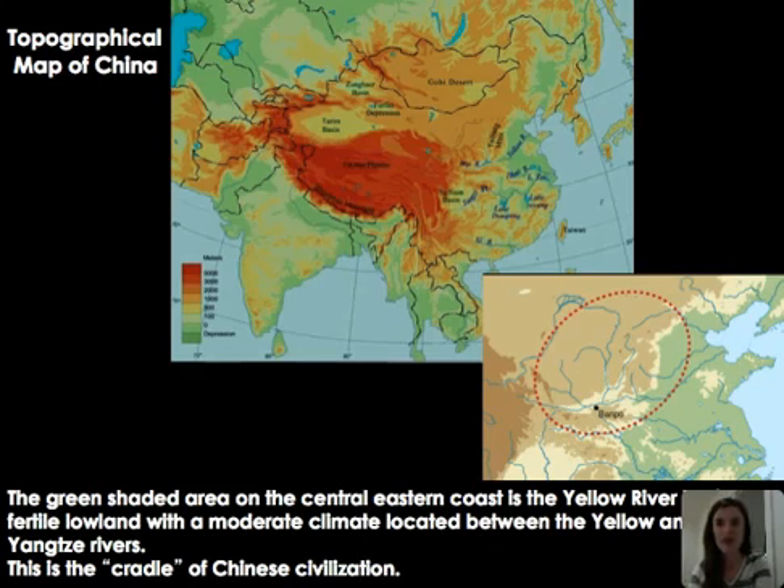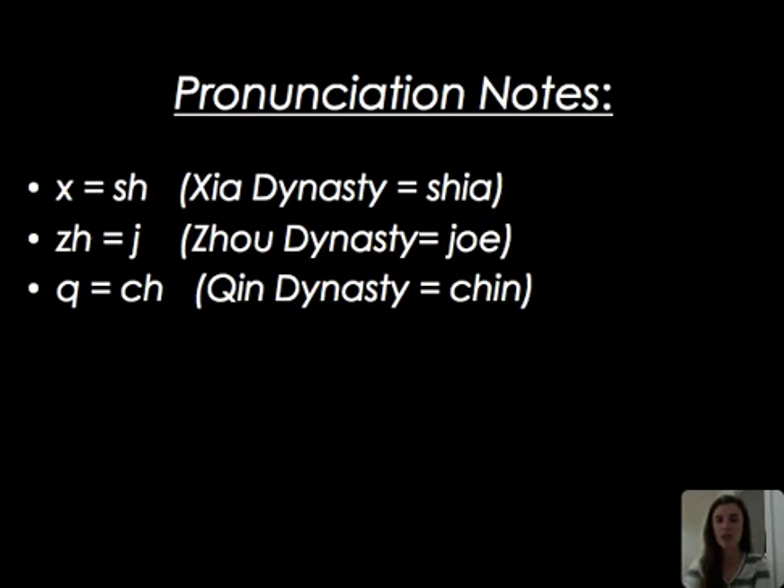This video will cover select art and artifacts from early China, Korea, and Japan, focusing on three important cultures in East Asia. Starting with China on the Yellow River Basin, especially the Banpo settlements near the modern city of Xi'an — the cradle of Chinese civilization. Before jumping in, it's important to pronounce the early dynasties correctly: the Shang dynasty, the Zhou dynasty, and the Qin dynasty.